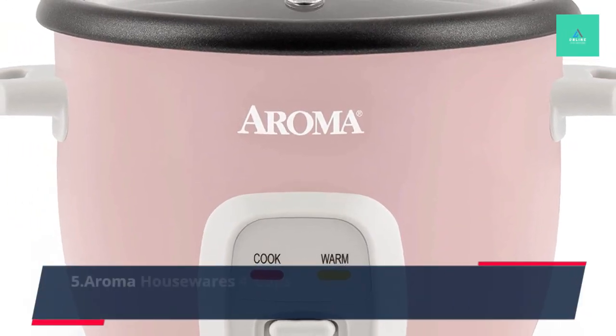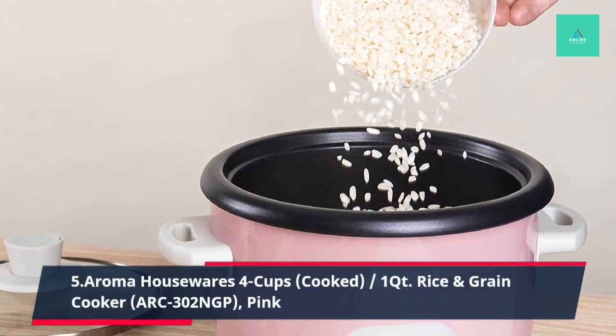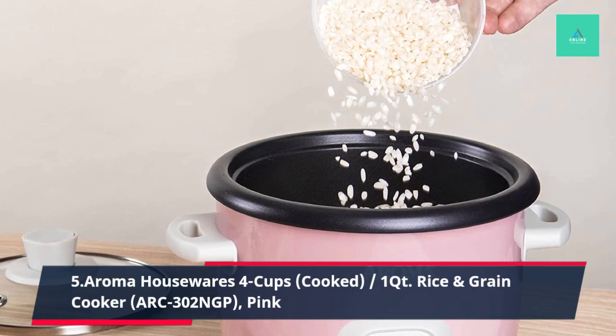5. Aroma Housewares 4 Cups Cooked, 1 Quart, Rice and Grain Cooker, ARC-302NGP, Egg.